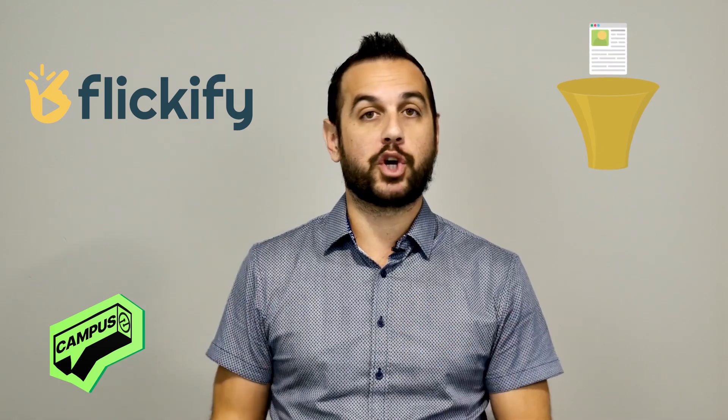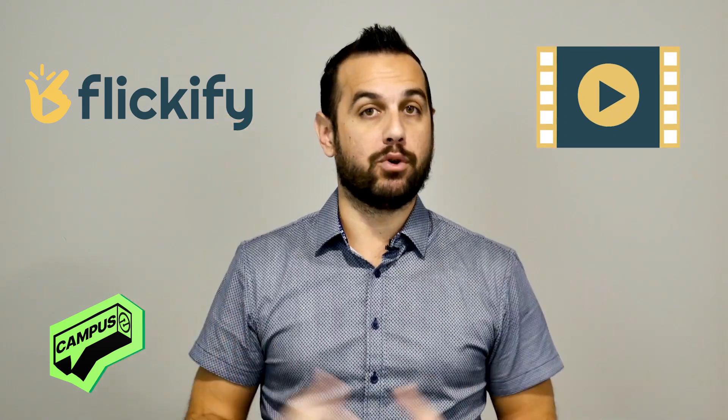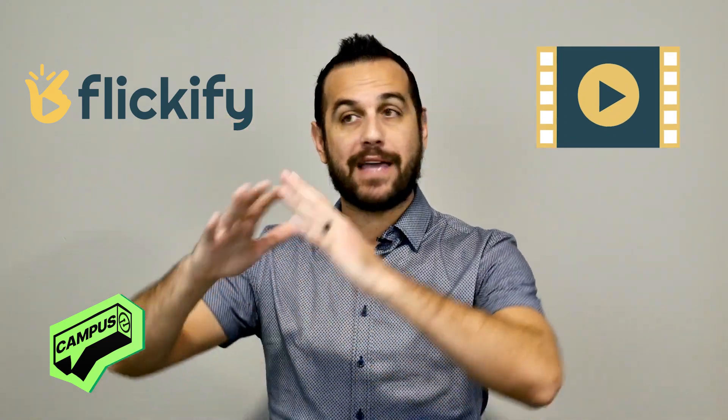A much simpler option is to use Ezoic's article-to-video converter, Flickify. This literally turns your text-based articles into high-quality videos. You don't have to have all this video equipment or experience. You don't even have to be on camera — it turns your written content into video content.